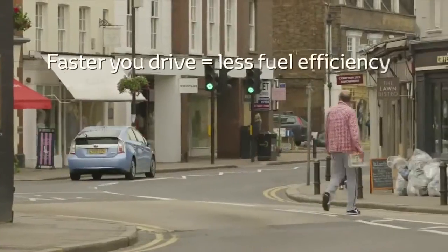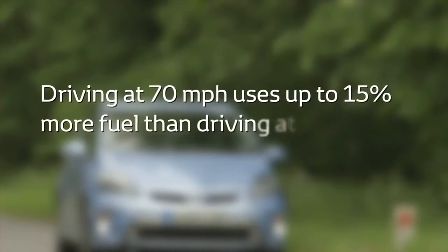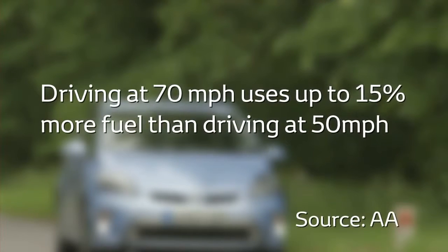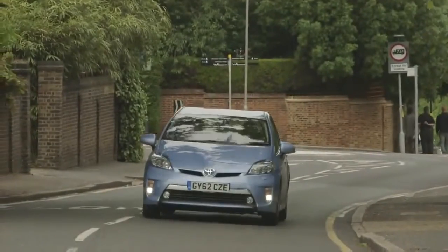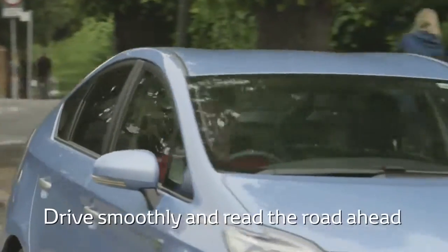The faster you drive, the greater the fuel consumption and pollution. Figures from the AA show that driving at 70 miles an hour uses up to 15% more fuel than driving at 50. So drive smoothly and accelerate gently, and read the road ahead to avoid any unnecessary braking.